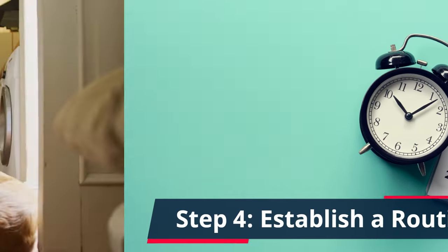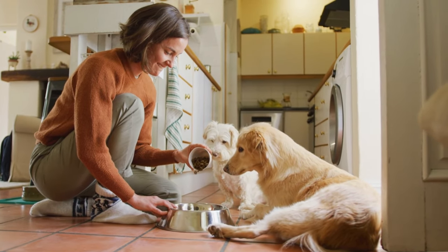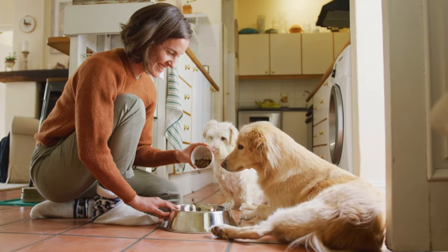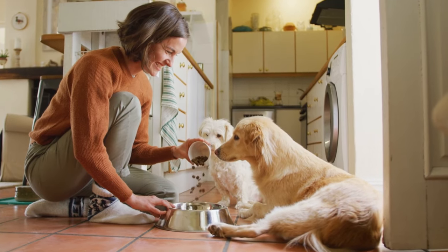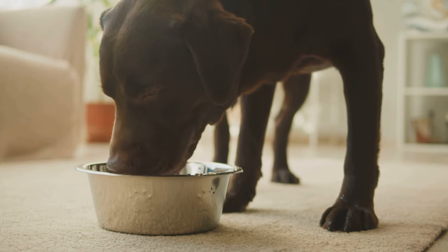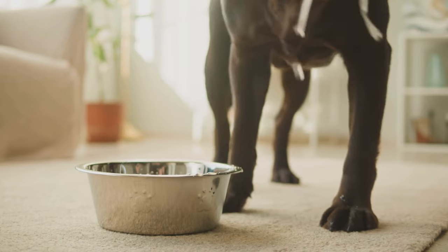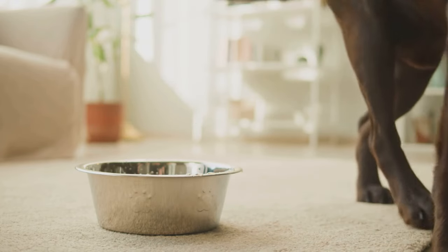Step 4: Establish a Routine. Dogs thrive on routine. Establishing a regular feeding schedule can create a sense of security for your dog, reducing food aggression. Consistency is key here. Feed your dog at the same times each day and in the same location. This predictability can help ease anxiety around mealtimes.